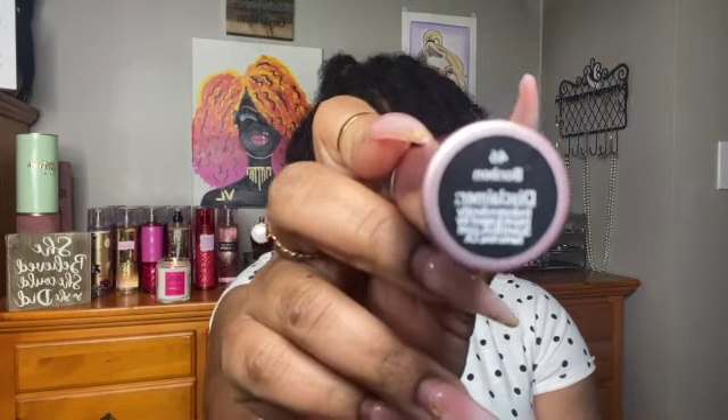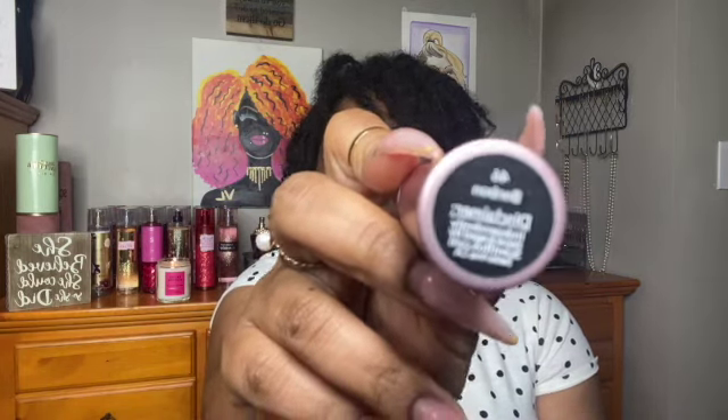This first scent is Bon Bon from Viktor & Rolf. The top notes are peach, mandarin orange, and orange. The middle is caramel, orange blossom, and jasmine. The base is amber, sandalwood, guaiac wood, and cedar.